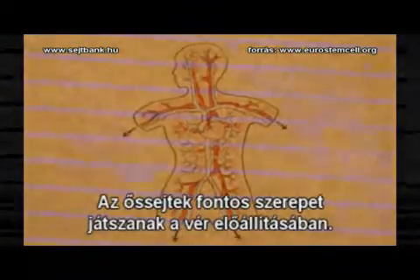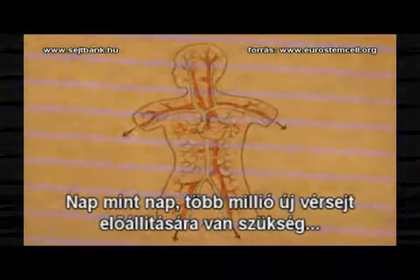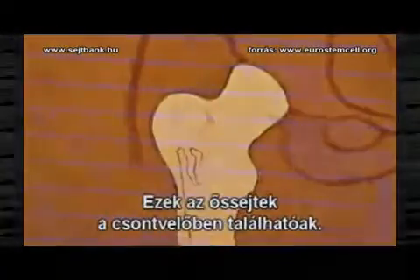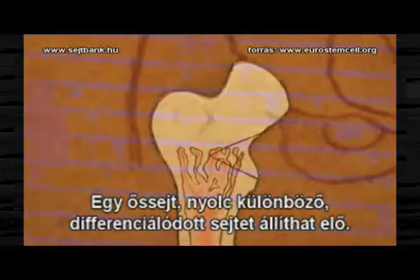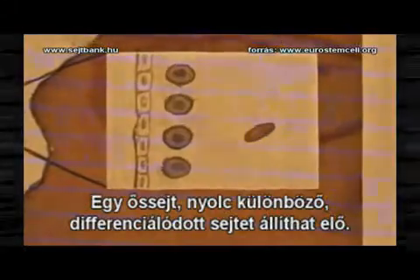Stem cells are used in the blood system. We need to make millions of new blood cells every single day, and these are generated from stem cells. These cells actually live in the bone marrow. Altogether, the blood stem cell can make eight different types of specialized cell.